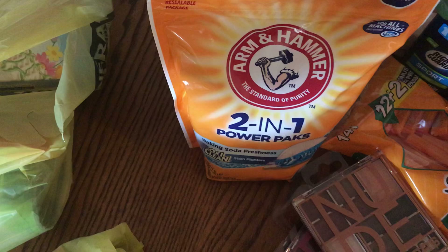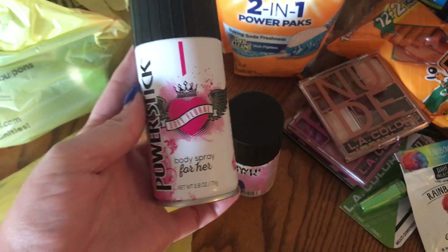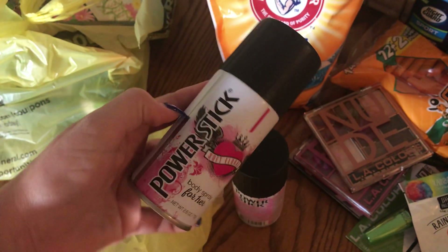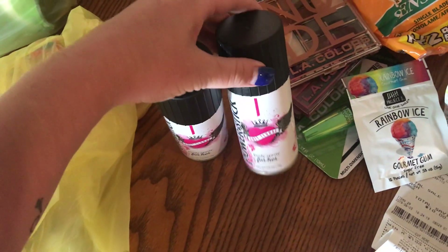The girls are into sports and cheerleading so I picked them up some of this Soft Floral body spray — it's the Power Stick. These two were a dollar a piece.